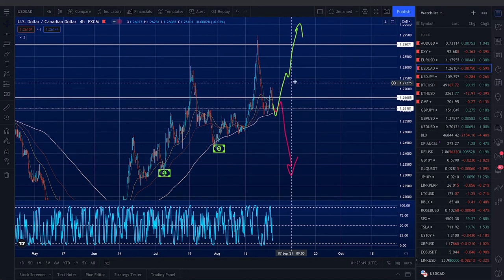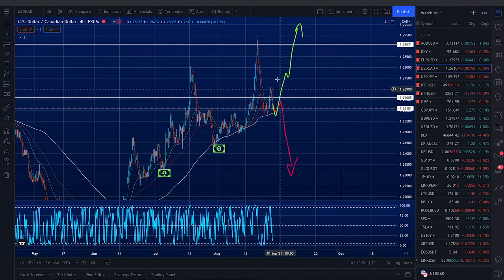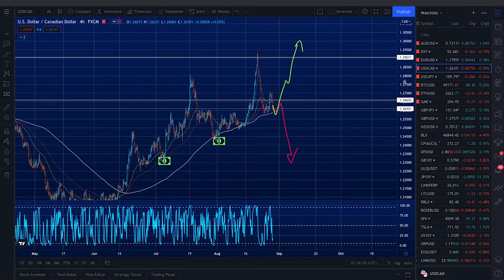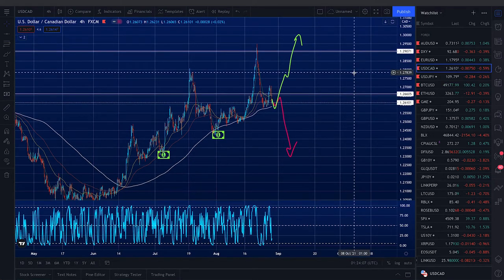It needs to find some bullish momentum and build up in a choppy manner — definitely choppy to shake out weak hands before price can break out further to the upside in a sustainable manner. If that happens and markets become choppy, our lot sizes and holding periods will change to reflect prudence.